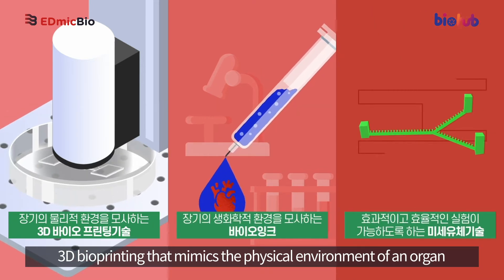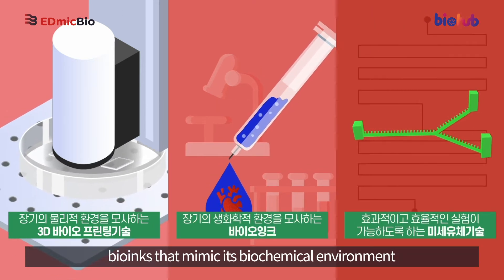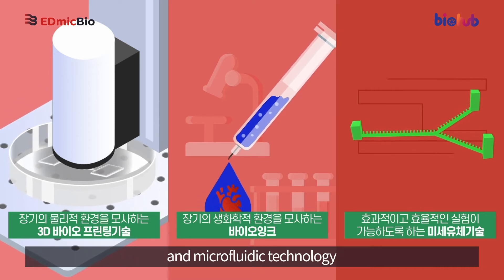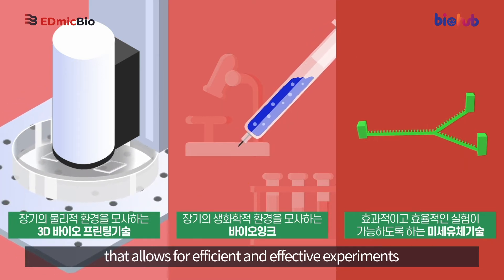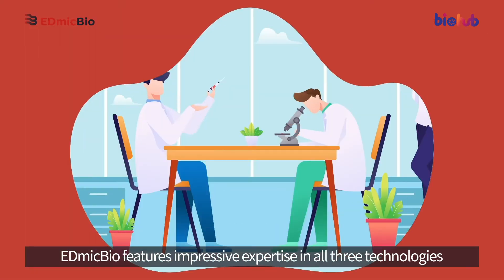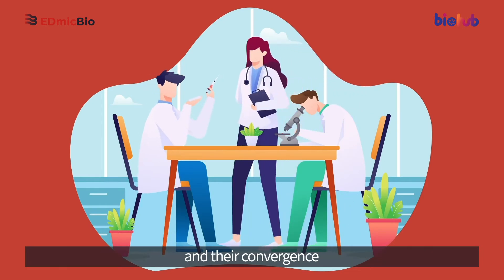These three core technologies are: 3D bioprinting that mimics the physical environment of an organ, bio-inks that mimic its biochemical environment, and microfluidic technology that allows for efficient and effective experiments. EdmicBio features impressive expertise in all three technologies and their convergence.